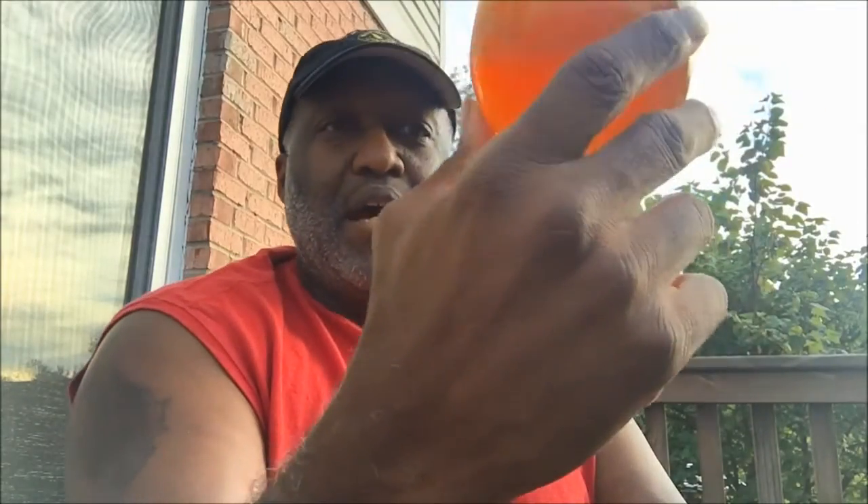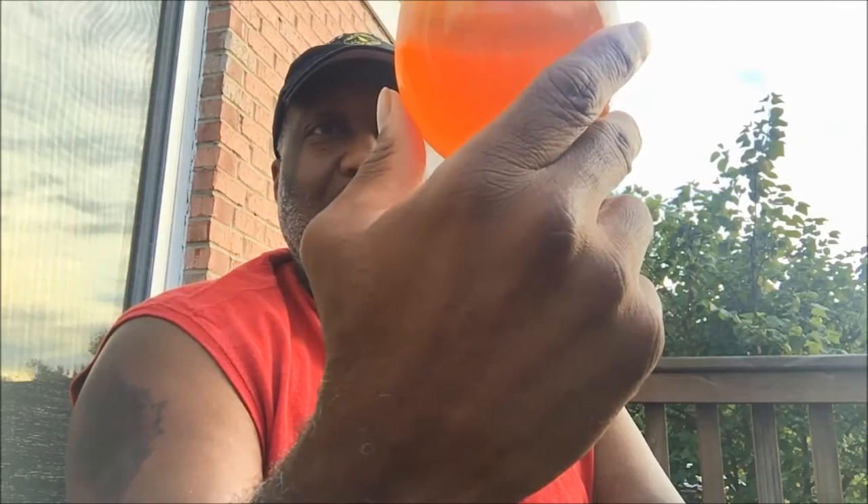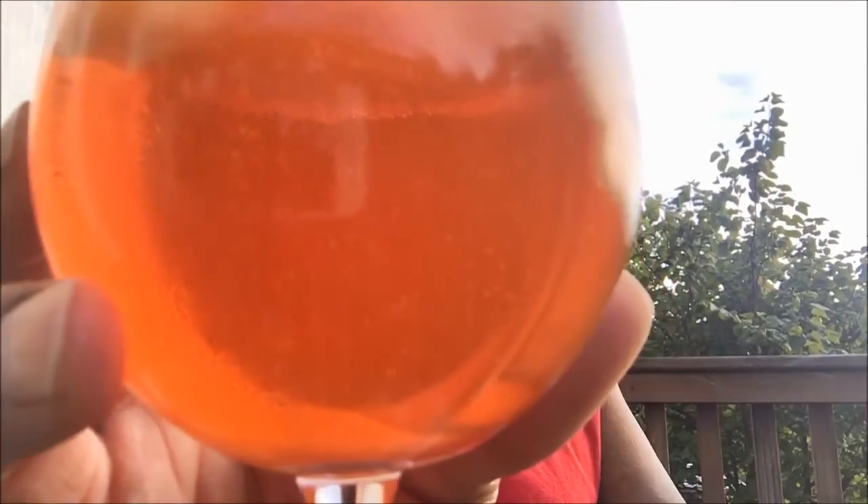I'm actually enjoying it right now with a cigar, which does go well with it. There's not any stringent bite on the back end. I'm really blown away a little bit by that appearance — the bubbles just keep streaming the whole time, which is pretty cool looking. Good clarity on it; you do have a little bit of a haze but you can still see into the beer.